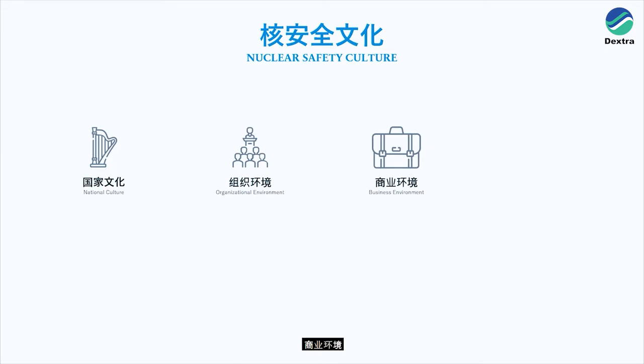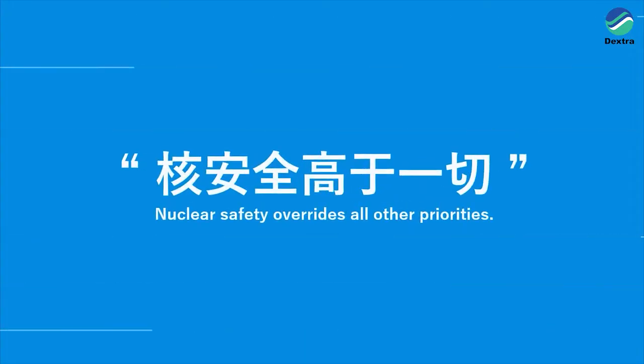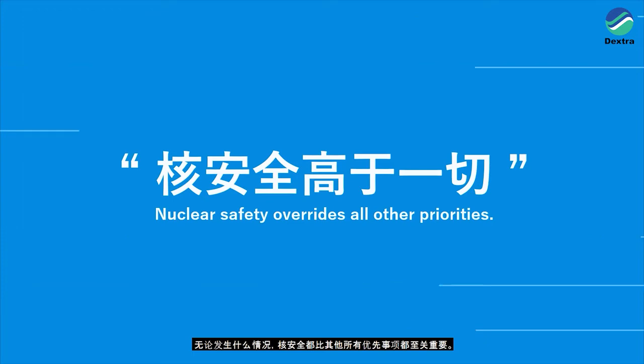There can be numerous influences on human behaviour which can potentially lead to organisations' safety culture gaps, such as national culture, organisational environment, business environment, work and technology, organisational history, regulatory environment, political environment and worker characteristics. ISO19443 puts a heavy emphasis on nuclear safety. It is important to always keep in mind that no matter what happens, nuclear safety overrides all other priorities.